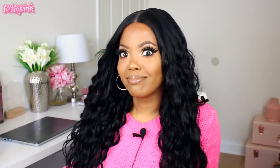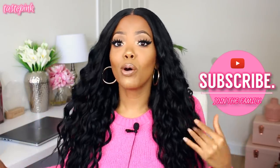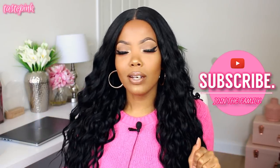Without further ado, let's get into the video. Be sure to subscribe and join the family — let me know if you subscribe because I'll give you a nice warm welcome. Share this with your homeboys and homegirls because we're all leveling up this 2019. And if you like this concept and want to see a more expensive luxe version of this look, give it a thumbs up.